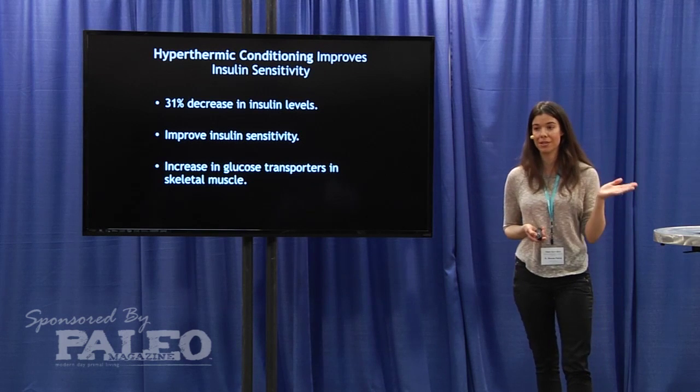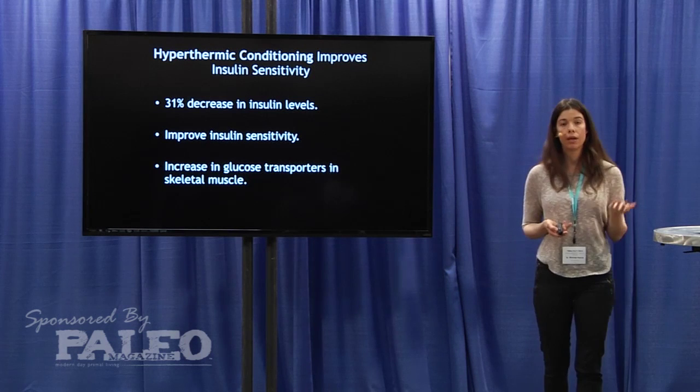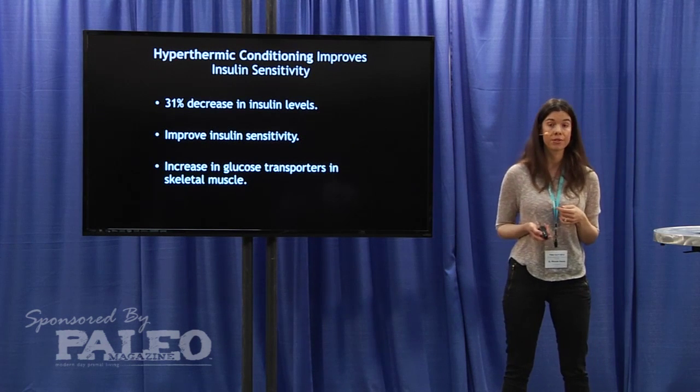I'm hoping to see more research in this area on using hyperthermic conditioning or heat stress and how that can help improve insulin sensitivity.